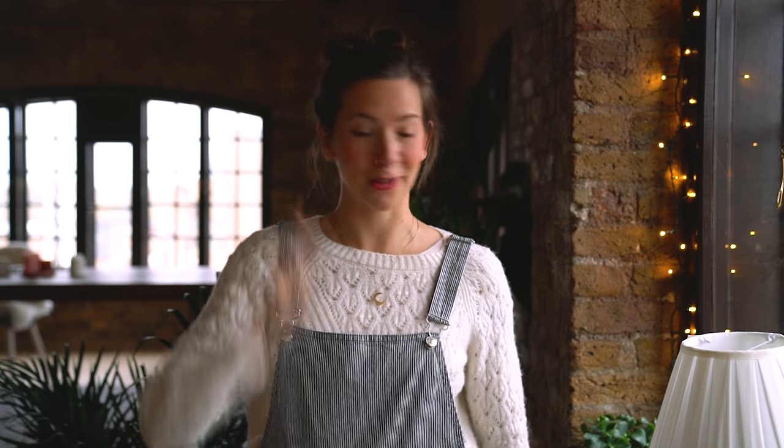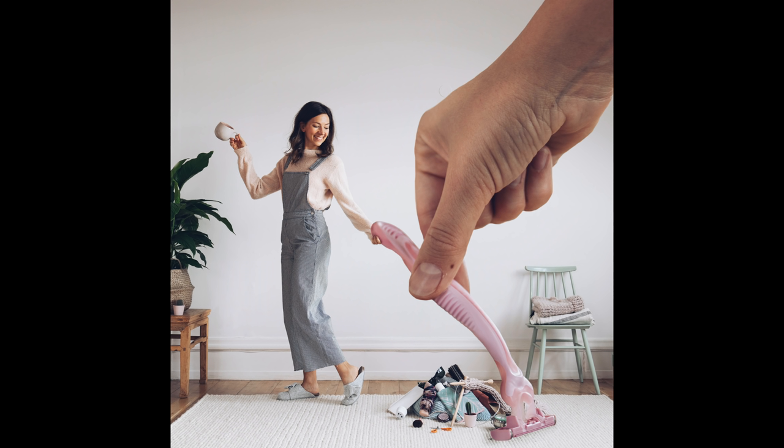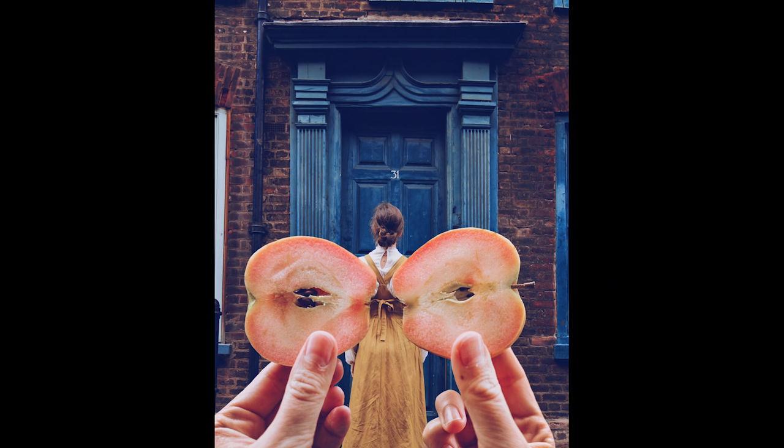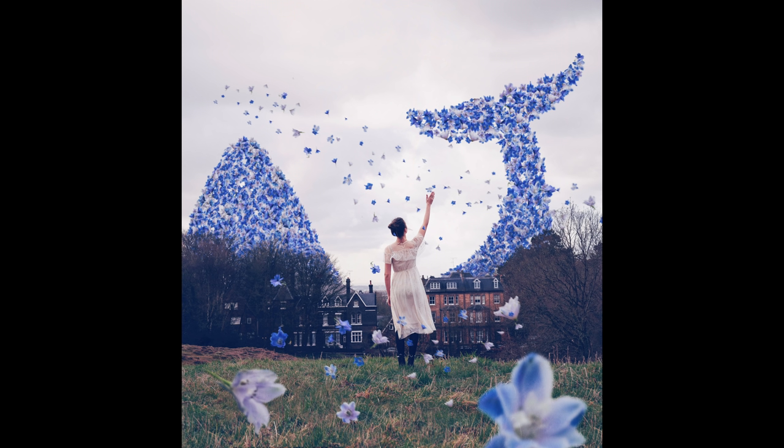We're going to dive straight into this video because, let's face it, this is important stuff, folks. But before we do, I just wanted to say that all these styles and ideas, or outfits, are my personal style and things I like to wear. Hopefully you can get some ideas and inspiration even if they're not exactly your style. Let's jump right into it.